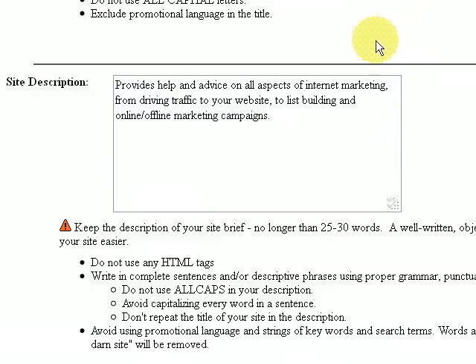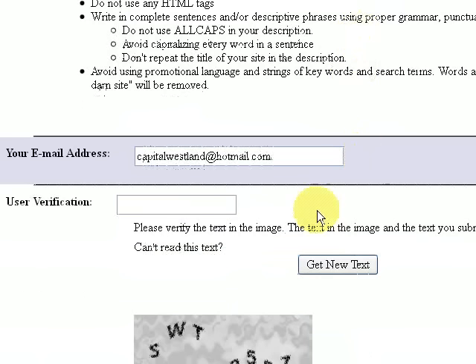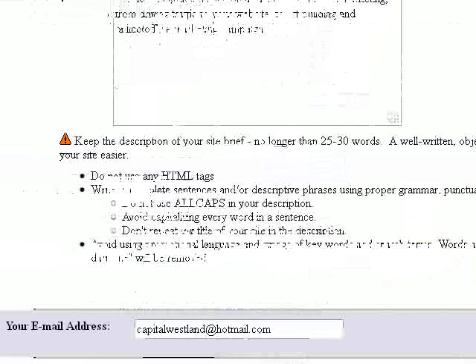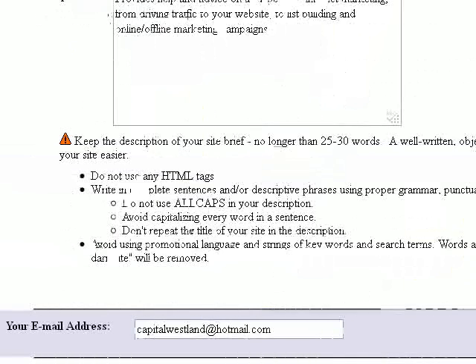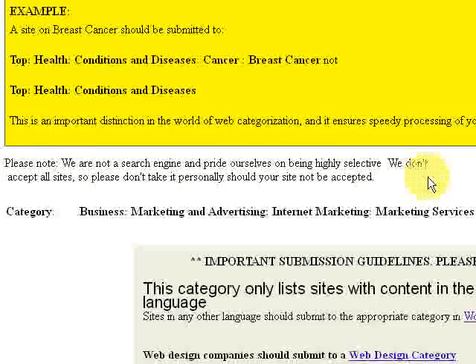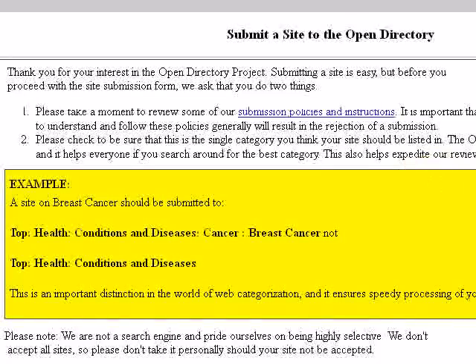This description should be accepted for my website. Further down, it asks for your email address, and then you put in the verification number. Once you do that, you submit it. It usually takes about a week to find out whether it's accepted. If you do the site description correctly, it should be accepted. They also check to make sure you've got the right category, so make sure you pick the right one. Once it's been submitted and accepted, you'll gradually find that your Google rankings improve considerably.